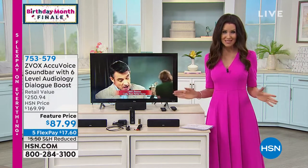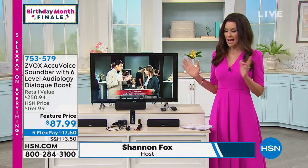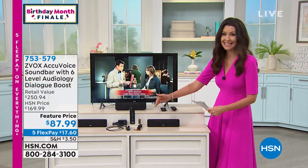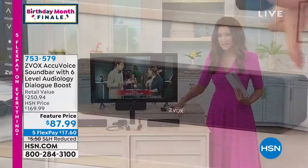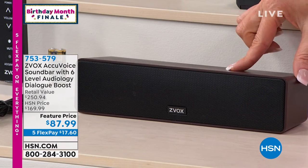We are rounding out our birthday month — this is our big birthday finale and we are pulling out all the stops. We brought in a virtual surround sound bar, but it's so petite that you wouldn't believe it was actually 3D surround sound. This is from Z-Vox, a virtual surround sound with all of their amazing technology in a smaller footprint.